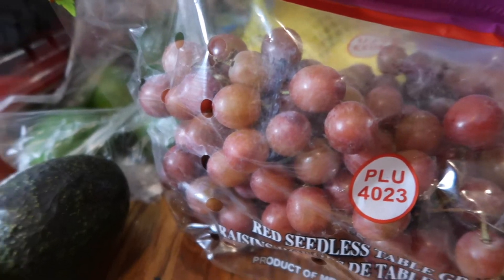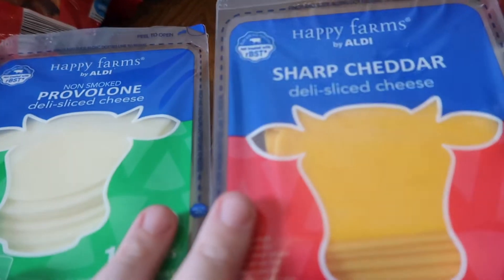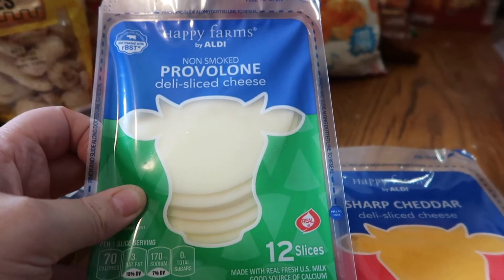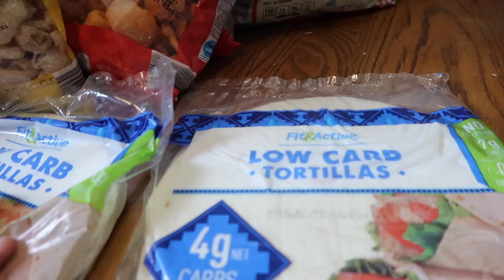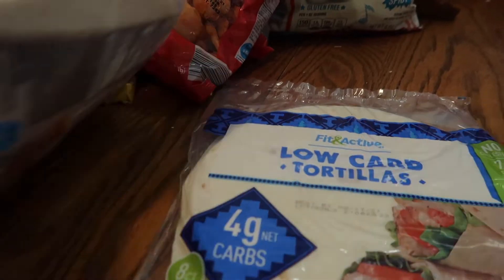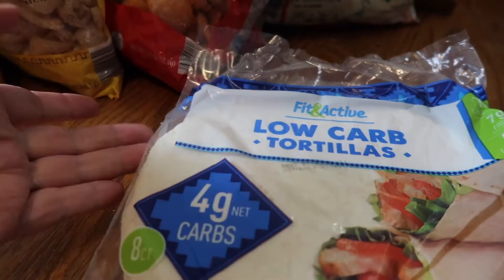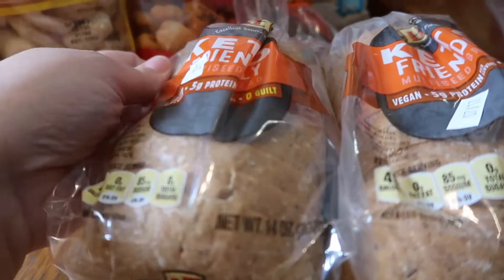I got two things of cheese: sharp cheddar for sandwiches and provolone for the meatball sub sandwiches. For keto, I picked up the low carb tortillas — these are my favorites. They said they didn't have any but she threw them in my bag anyway, so yay! I am so excited because I got my keto bread back.